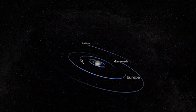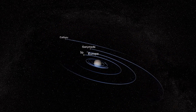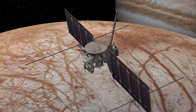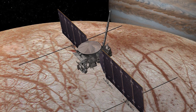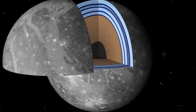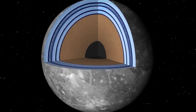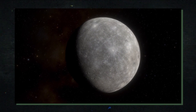JUICE's primary objective is to characterize Ganymede, but it will also use its observations of Europa and Callisto to compare all three of Jupiter's water worlds. The spacecraft, which will be the first ocean world orbiter ever, will measure Ganymede's rotation, gravity, shape, and interior structure, as well as its magnetic field and composition. It will also use radar to penetrate its icy crust down to a depth of about nine kilometers. JUICE will also examine the water vapor and other chemicals in Ganymede's atmosphere.